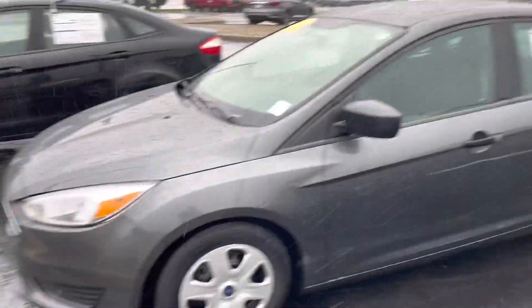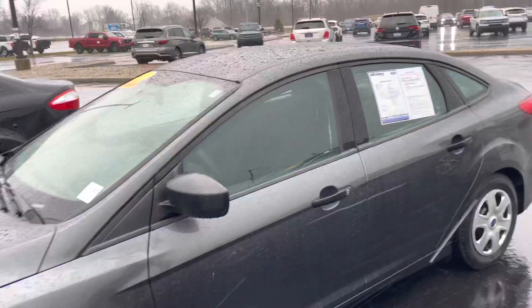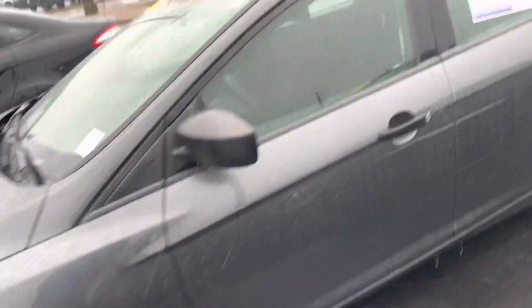It's got 92,000 miles on it, but the body looks fantastic. It's very good. The tires and wheels look nice.